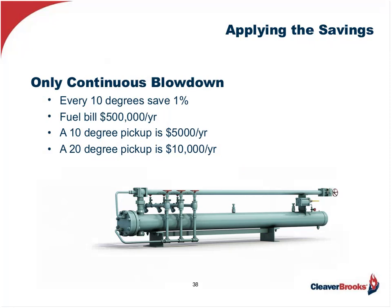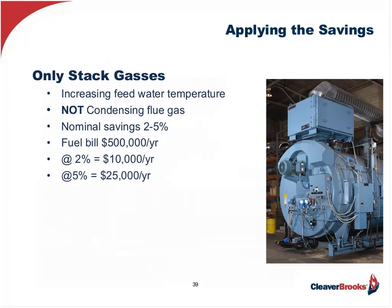What about capturing the BTU losses from continuous blowdown? Every 10 degrees saves 1%. On a $500,000 fuel bill, picking up just 10 degrees is $5,000 per year; 20 degrees — very possible — is $10,000. Another excellent saving opportunity is capturing stack losses. Looking at a standard economizer saving a nominal 2% to 5%: at 2%, that's $10,000 a year on the $500,000 fuel bill; at 5%, that's $25,000 per year.